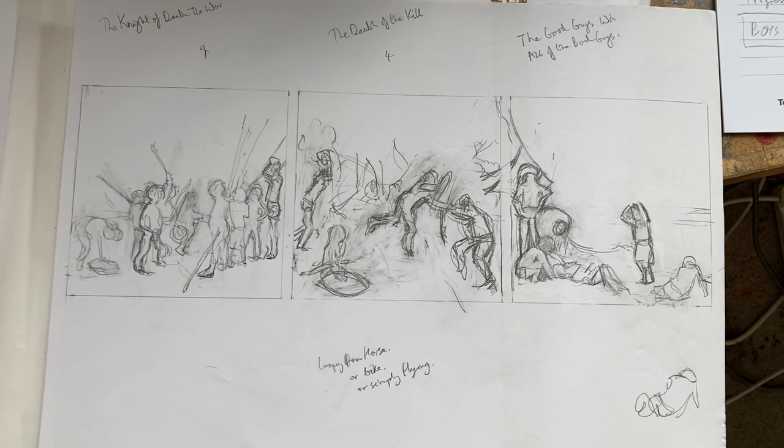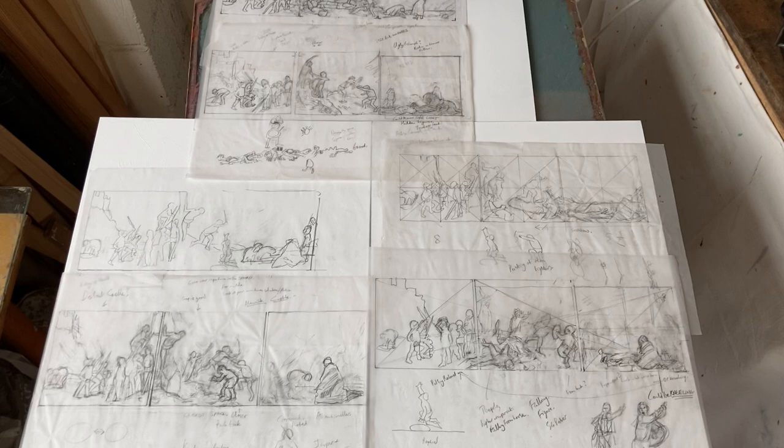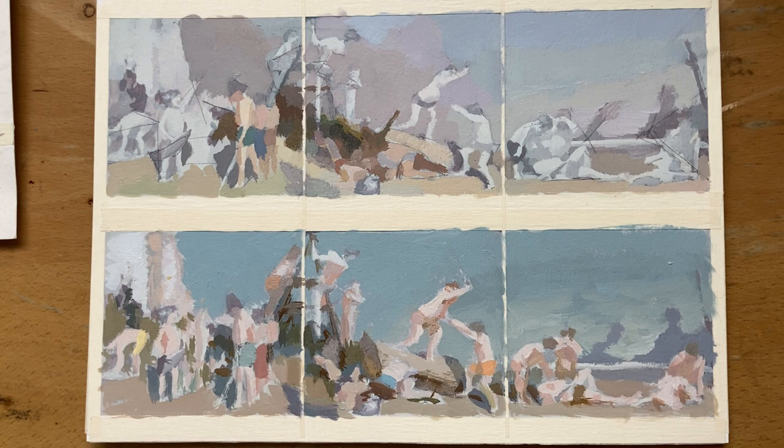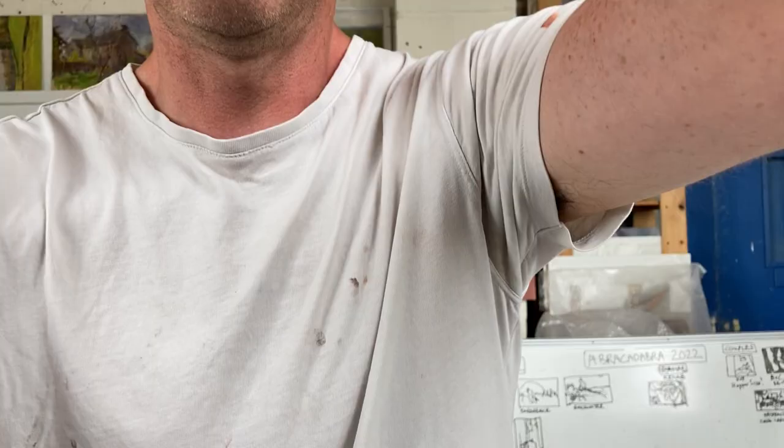These are on tracing paper — different variations on the composition. Then a bigger version, just in acrylic, and then small colour ideas for where I'm up to so far. Hopefully this theme will get integrated into everything else. It won't be a perfectly coherent whole, but I'm not really interested in that — I'm interested in doing the best individual paintings I can. Working in series gives a validity: if an idea has come back to you three times, even if it seems crazy, you can assume it's pretty important.